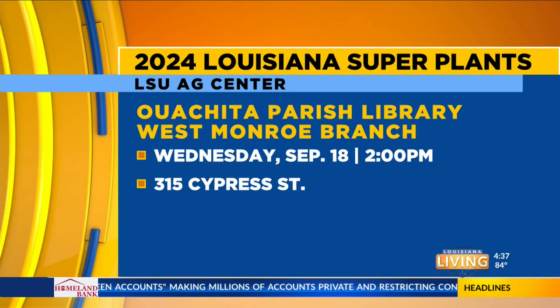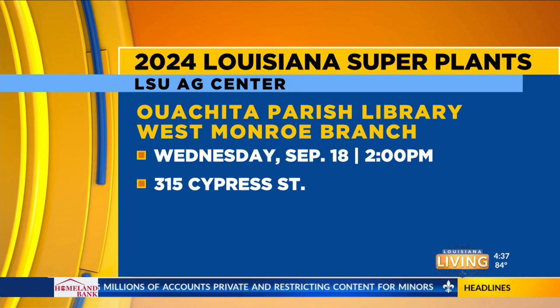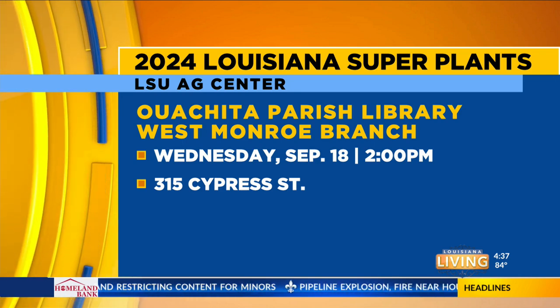They've been tested by the LSU Ag Center, and they come very highly recommended for installation into your landscape. Boy, what color you can achieve by using Louisiana Super Plants. We'll go all over that tomorrow.